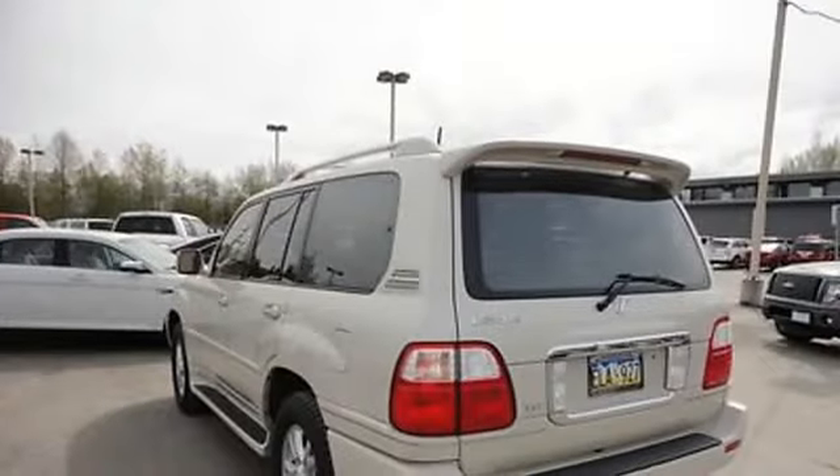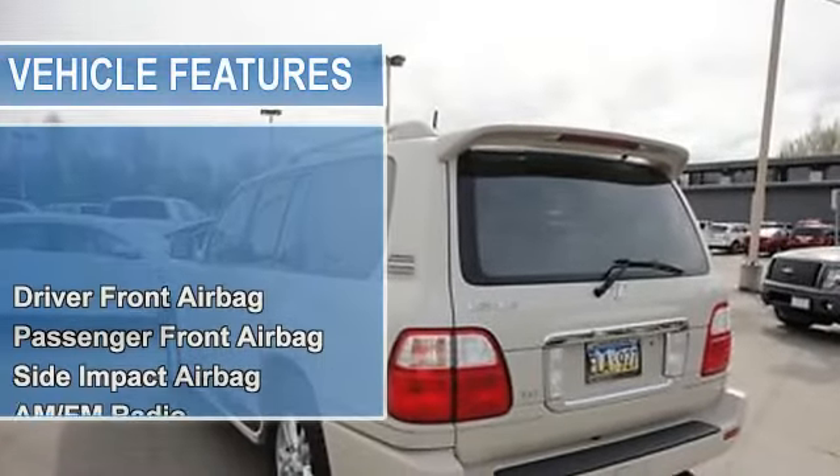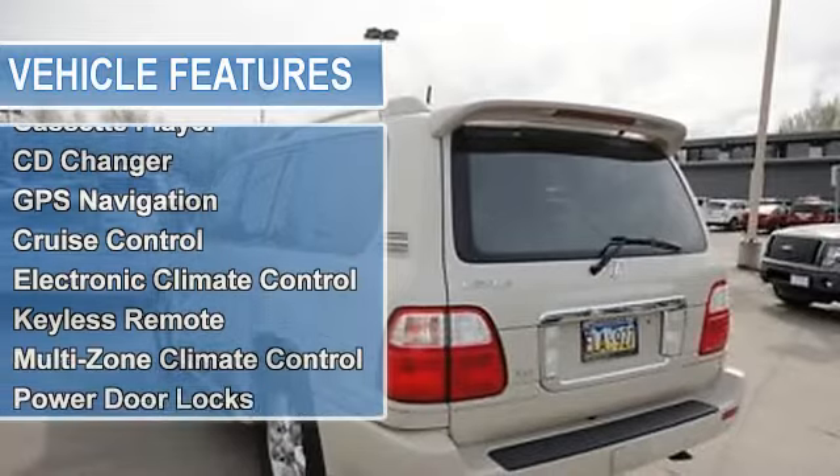Auto dimming rearview mirror, cruise control, electronic climate control, keyless remote, multi-zone climate control.